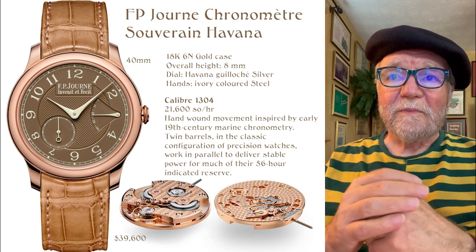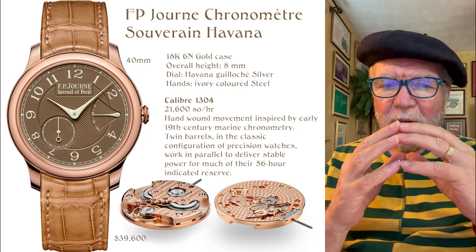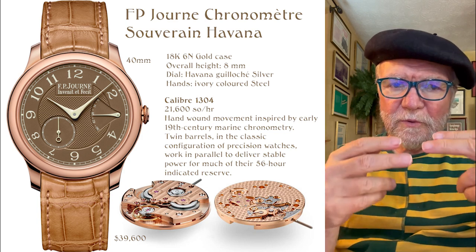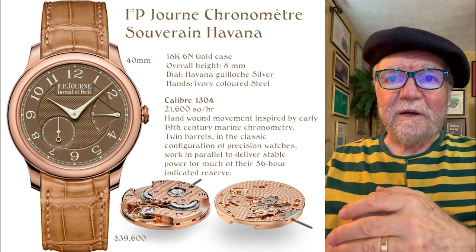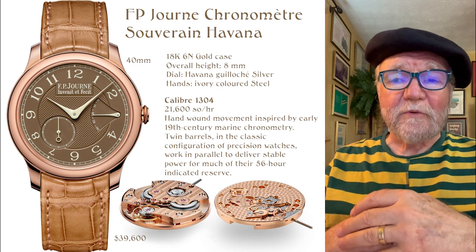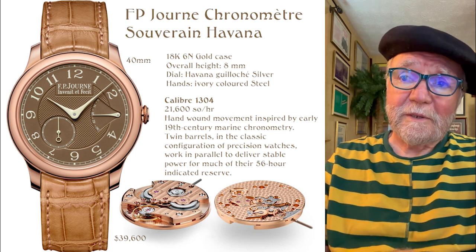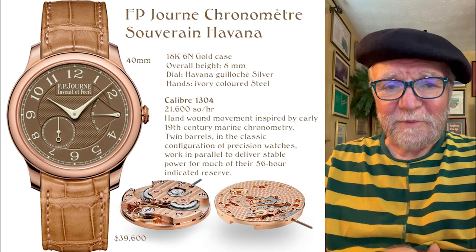It's got twin barrels in parallel. When you have twin barrels in parallel, they don't do it to lengthen the running time — rather, they do it to even out the workload, giving you a smoother constant force and therefore more consistent timekeeping. One of my favorite movements and favorite watches. I could never afford another one — and this one's price is $39,600, which is almost double what they used to be when I got mine. Unfortunately, you can't find any good deals on it. You can maybe get on a waiting list. That's the best you can do, but they're great watches.